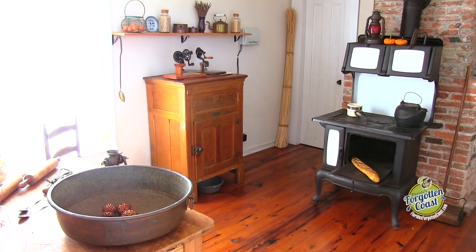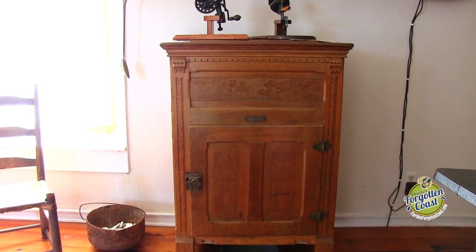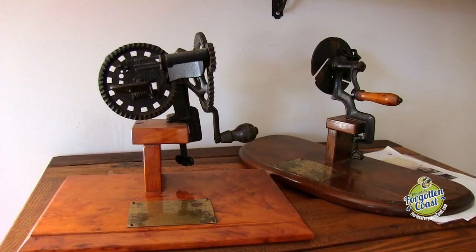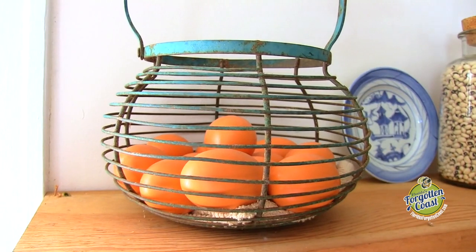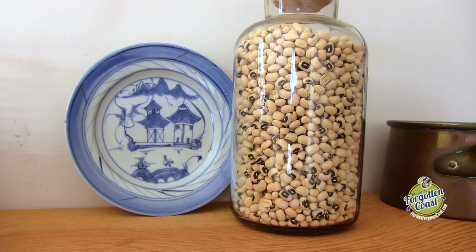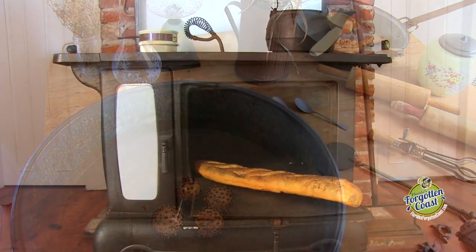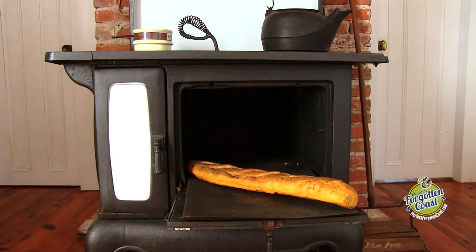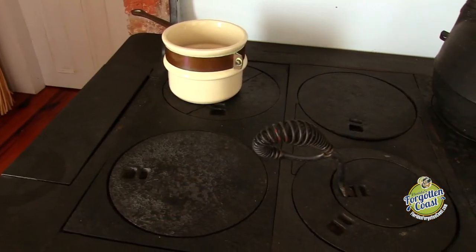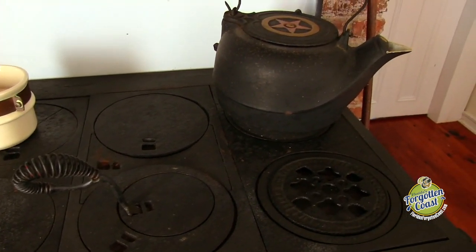Most everything that's been donated to the kitchen is early 1900s. This is a late 1800s ice box where the big block of ice would go right into the very top. This one was actually made in Michigan, made out of beautiful oak. We do have a few utensils hanging around from the early 1800s, but mostly the families have given us early 1900s items.